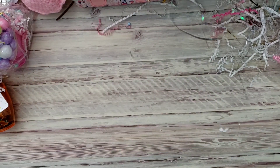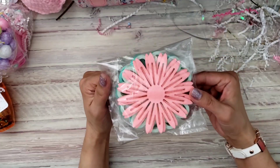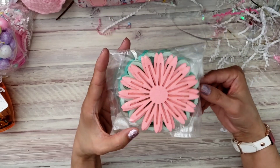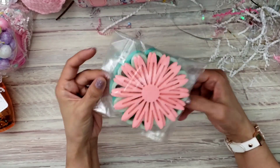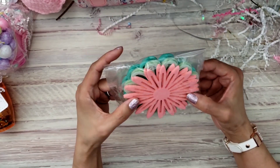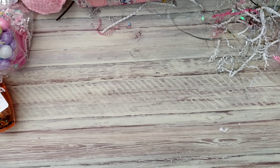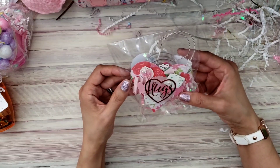Everything she creates is so dainty and cute. Thank you for these — I did not pick these up from the Dollar Tree, so I can definitely use these. I think I'm gonna use that for a rosette, that would be really pretty.